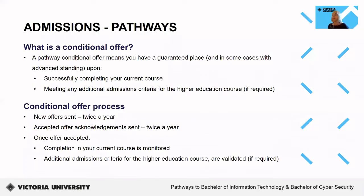Thanks Shanali. So what is a pathway conditional offer? A pathway conditional offer means you have a guaranteed place into an eligible pathway course upon successfully completing your current course and meeting any additional admissions criteria that may be required. New conditional offers currently go out twice a year, in approximately May and October. At the same time as new offers are sent, acknowledgement emails are also sent to those that have previously accepted their pathway conditional offer. These emails are sent to your student email account. Information regarding next steps and pathway processes are also provided in both emails.